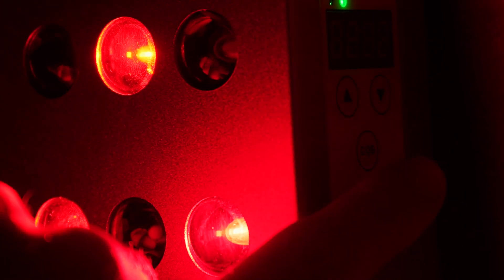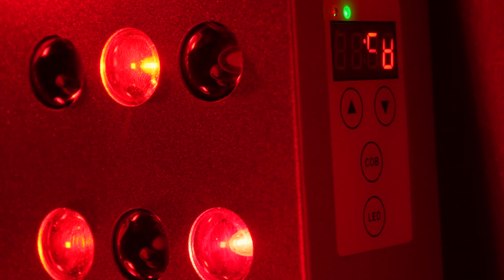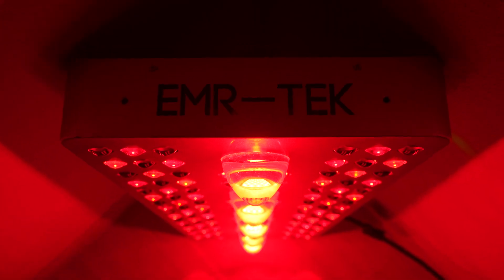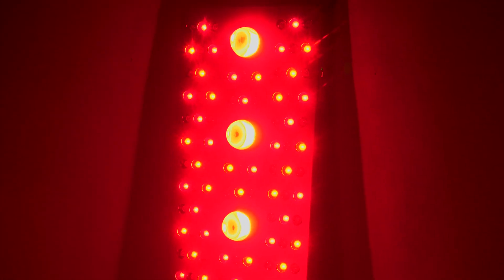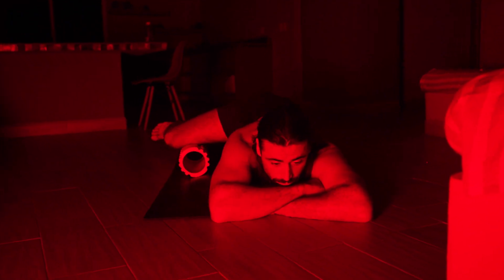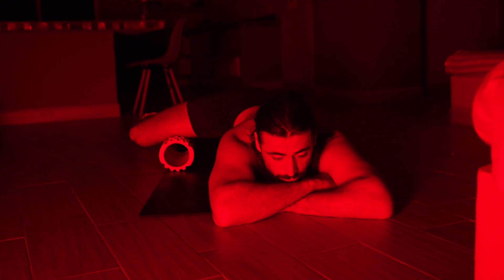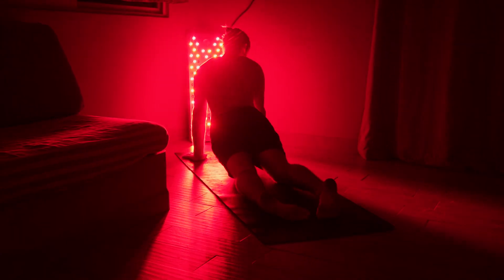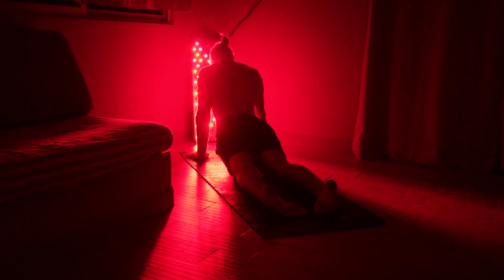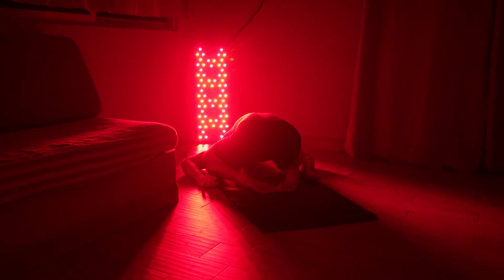Promote wound healing, reduce inflammation, improve skin health, enhance muscle recovery — the list goes on. The potential benefits are bountiful. Try red light for yourself. And once those beautiful biochemical reactions start happening that boost energy production and repair your damaged cells, you will feel like a million bucks.